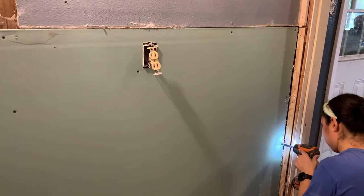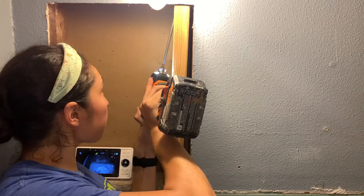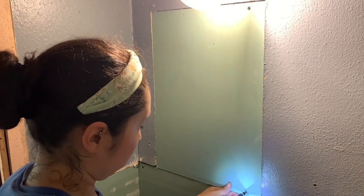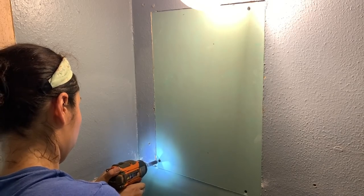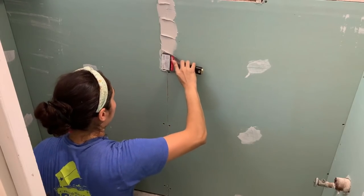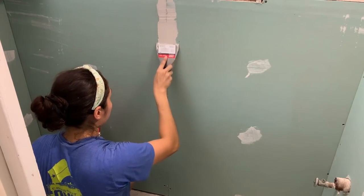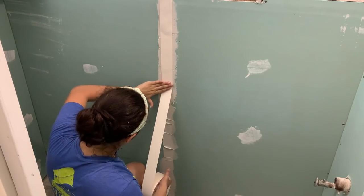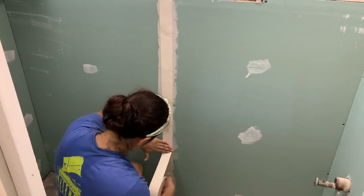There was a partial stud missing that was removed by the previous owners when they placed the medicine cabinet mirror, so I attached a 2x4 piece with pocket holes where it had been cut out, and that allowed me to be able to put the missing sheetrock to cover the hole. Once I had all the drywall hung, I moved on to the taping and floating process and I ended up doing three coats.